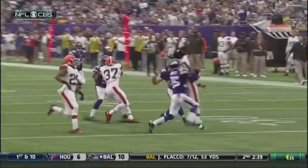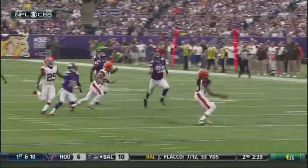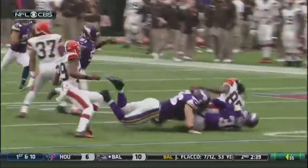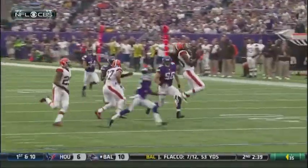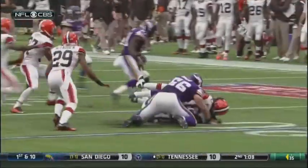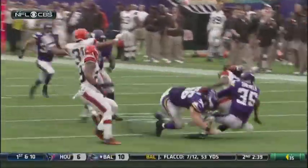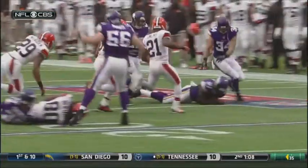On the replay, we talk about possession versus a muff. We get a first touch there. Attempting to gain possession of it, just like a catch — think catch, control, two feet, have the ball long enough to perform an act common to the game. The player does not have possession because he does not have two feet down. He did not meet all the requirements of a catch, so this is a muff. It's still a kick and cannot be advanced by the kicking team.